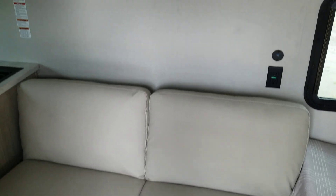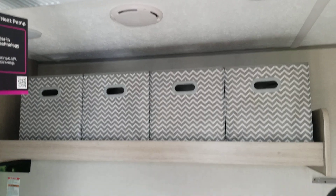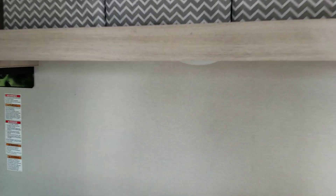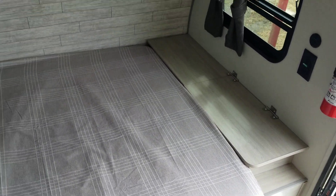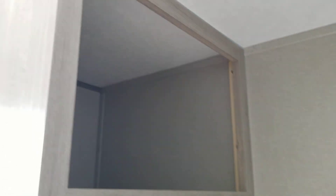It has a nice couch that folds down into a bed, with storage up above. It has a bed in the front, storage on the end, storage up above, and a place for a TV across from the couch.